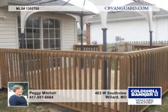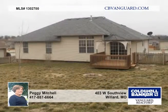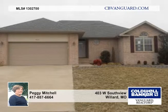This is a Fannie Mae HomePath property. Purchase this property with 3% down and it is approved for HomePath financing.